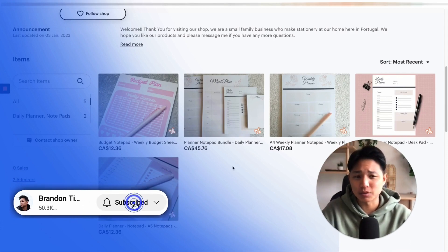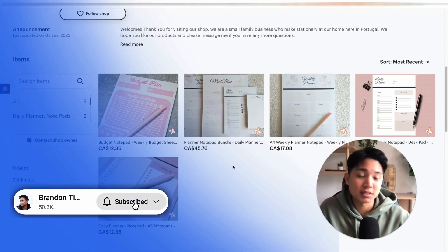If you're liking this so far, make sure to like and subscribe to the channel if you want to learn how to be successful selling on Etsy.